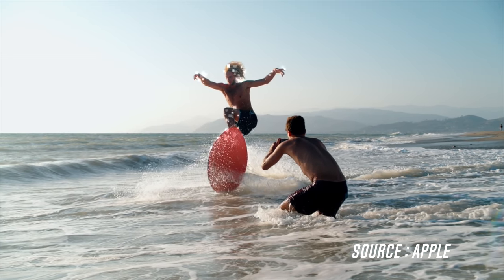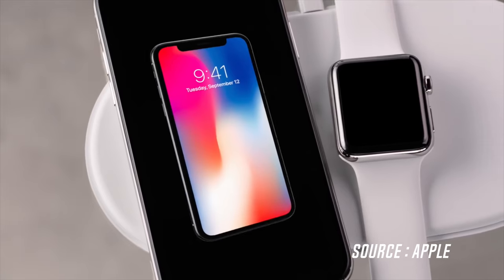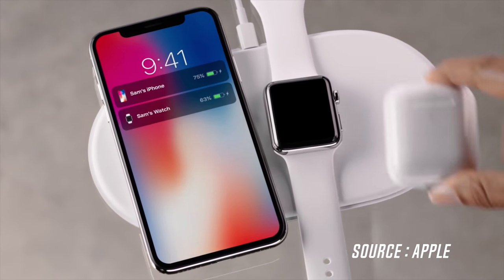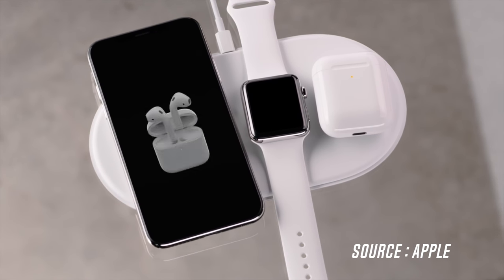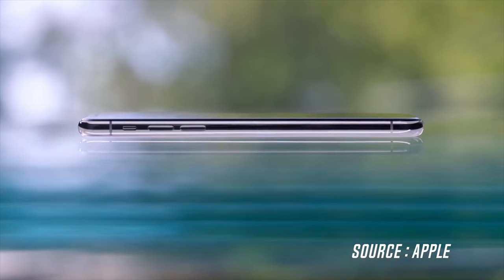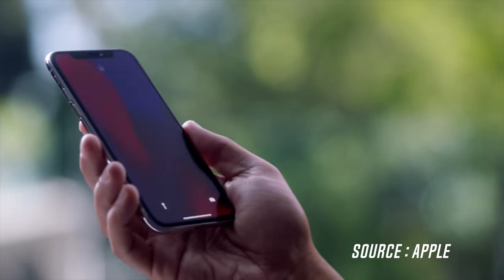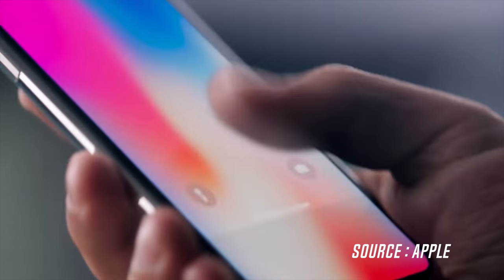Moving on to the phone's back, which this time is made of glass to enable wireless charging — Apple claims it to be the most durable glass ever used in the construction of an iPhone. But it still leaves us with questions about the durability of the device. What do you guys think — is wireless charging worth sacrificing that durable aluminium frame, and does the new glass back look better than last year's jet black iPhone 7? Let me know in the comments below.